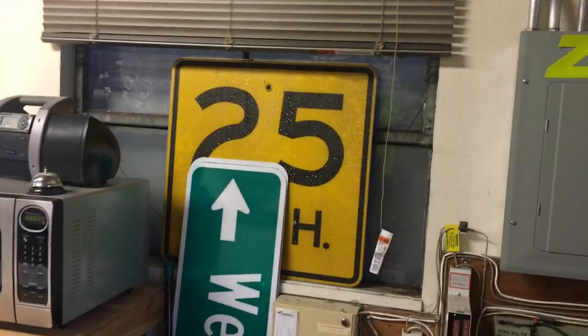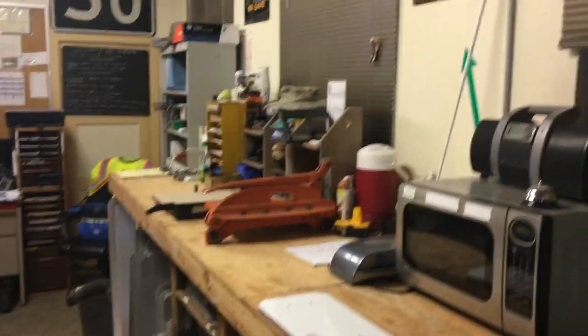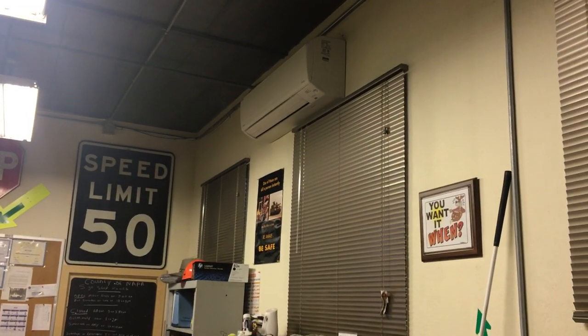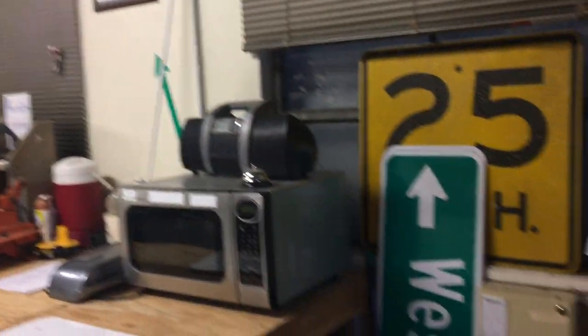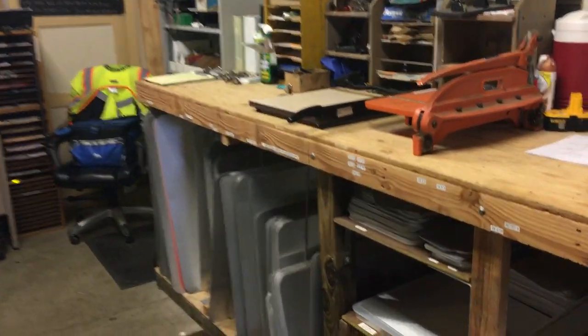Alright, this is the entrance to the shop. It's a little county building — it's probably been here 60 years. It's pretty old. There's a little air conditioner unit up there and a heater; works out pretty good. Here's the front part of the shop. I have a little workbench where I can do some miscellaneous projects.